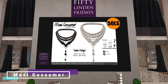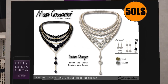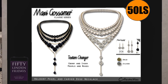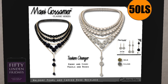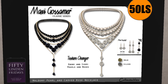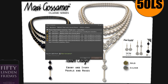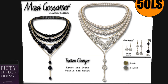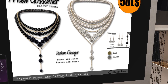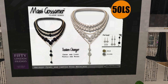Now we have Maxi Gossamer — some jewelry necklaces. We have ebony and ivory pearls and roses — the Pearl and Carved Rose necklace. The earrings look like they're separate. The black one I like — it's nice. 50 Lindens, let's go on.